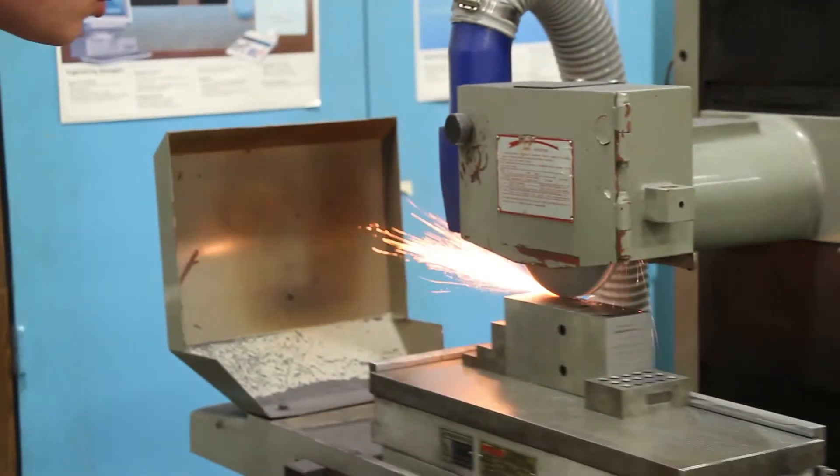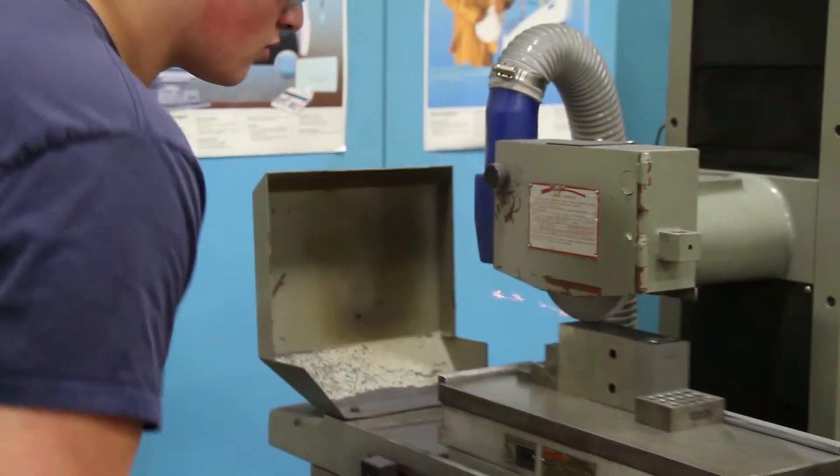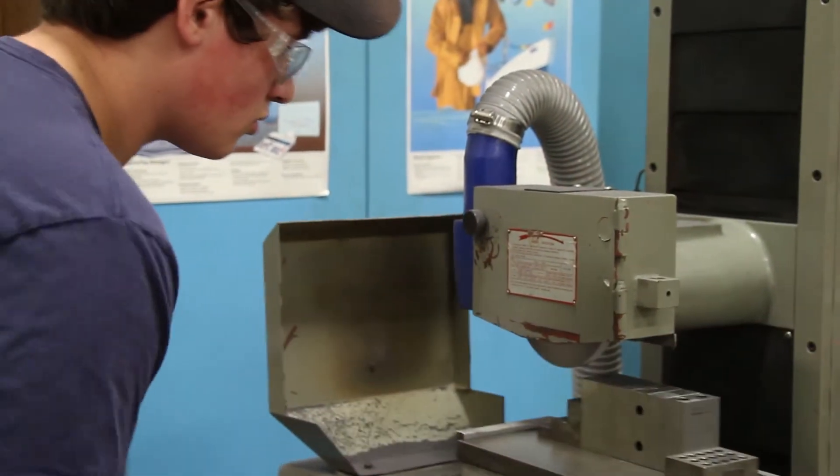What the Career Center did for me was help me sharpen my skills and learn CNC, which is what I wanted to do. And with the two hours we're here, I made some really close friends.